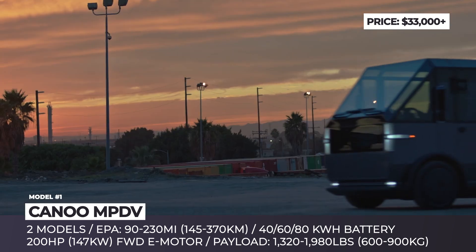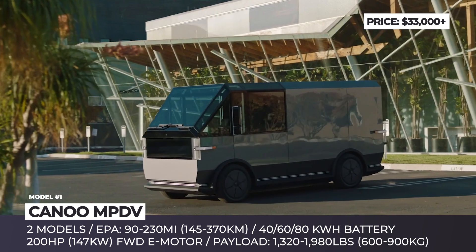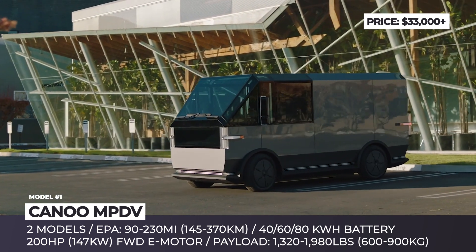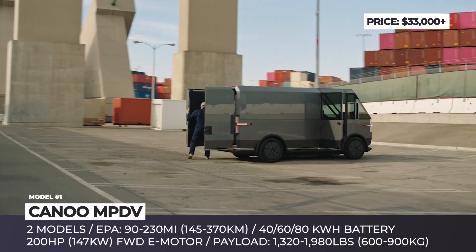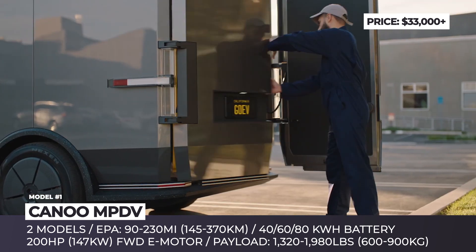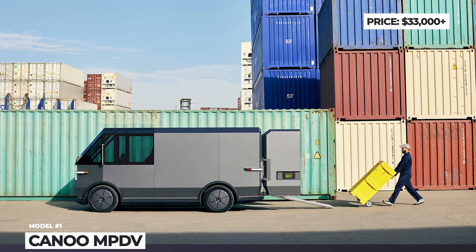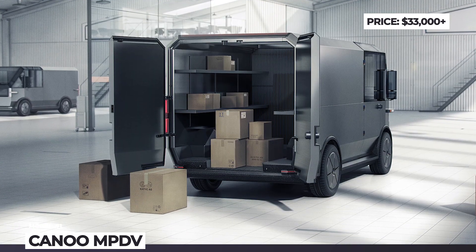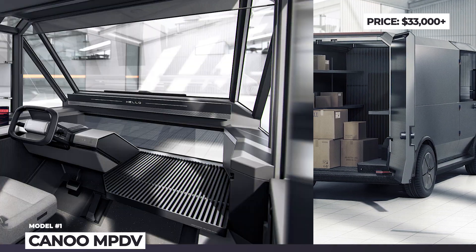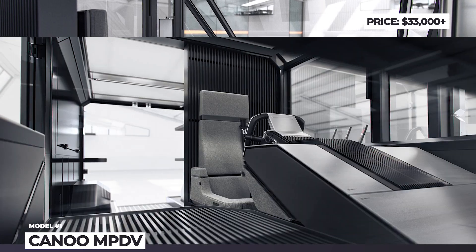The Canoo has a modular interior design created to be easily tailored to the owner's needs or daily tasks, while the main difference between the two versions is in size. The MPTV2 is a larger high-roof van with a total cargo capacity of 500 cubic feet and payloads up to 1,760 pounds. The smaller one has just 230 cubic feet of room, but can carry heavier loads up to 1,980 pounds.